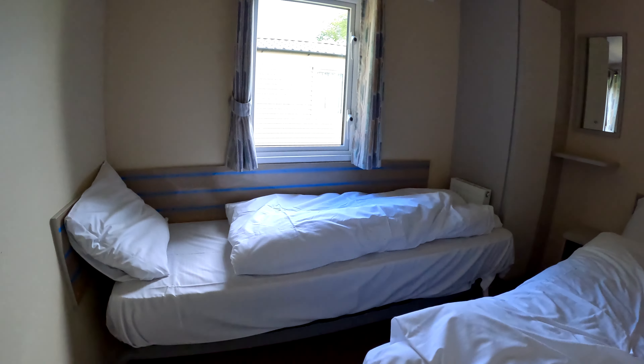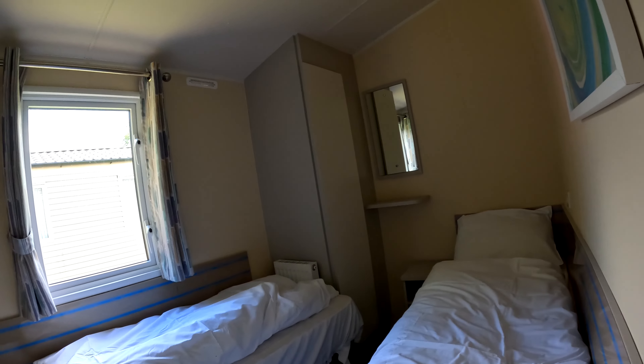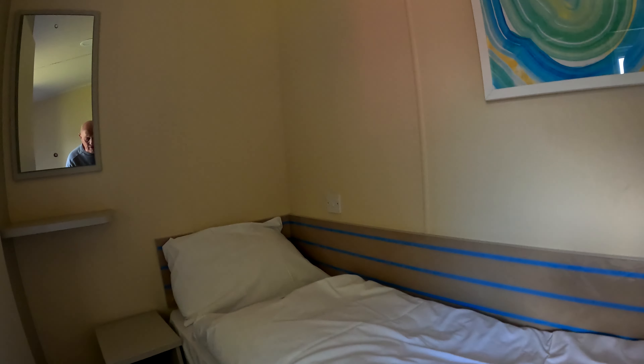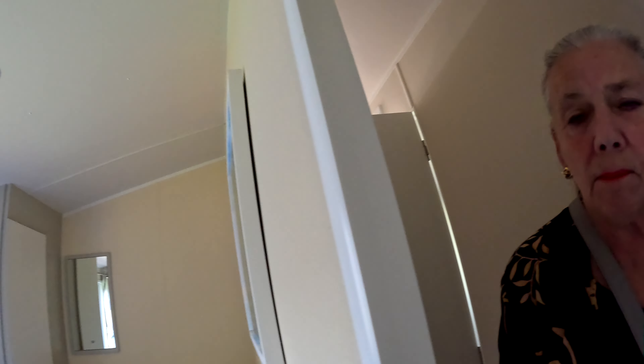That's a broom cupboard, you don't want to go in there. That's the second bedroom — I'll take it! Twin beds, wardrobe, they've got electric sockets. Got a light switch by the bed, but no USB for the kiddies to charge their phones.